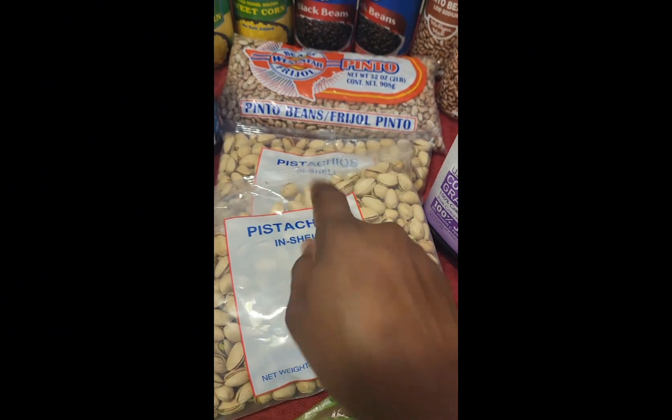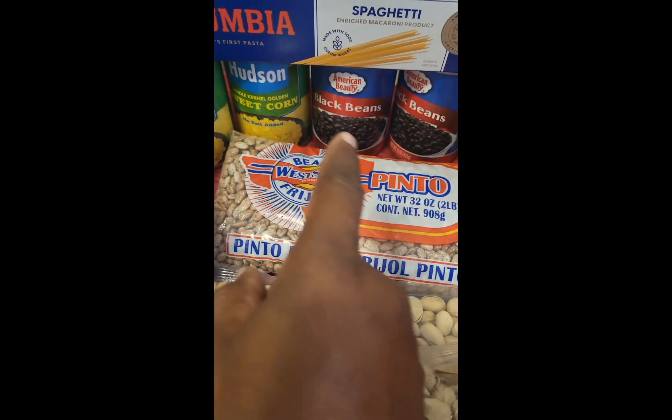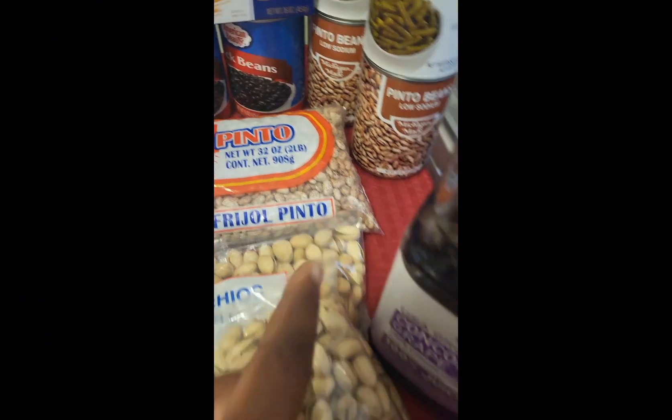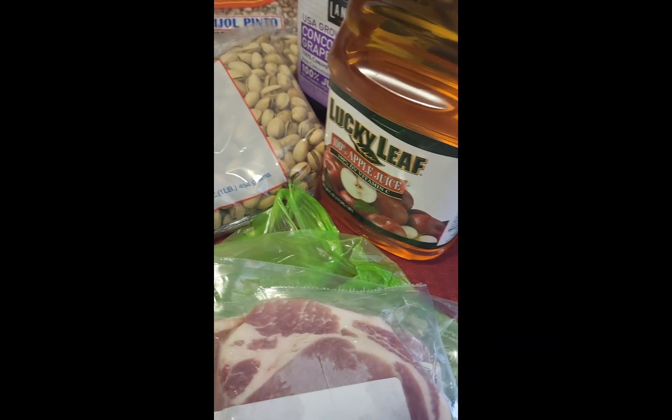We have pistachios — I got two pounds of those, since the limit is two. Sweet corn, black beans, two pounds of spaghetti, cut green beans, pinto beans, Concord grape juice, which is so delicious, and apple juice. There you have it.